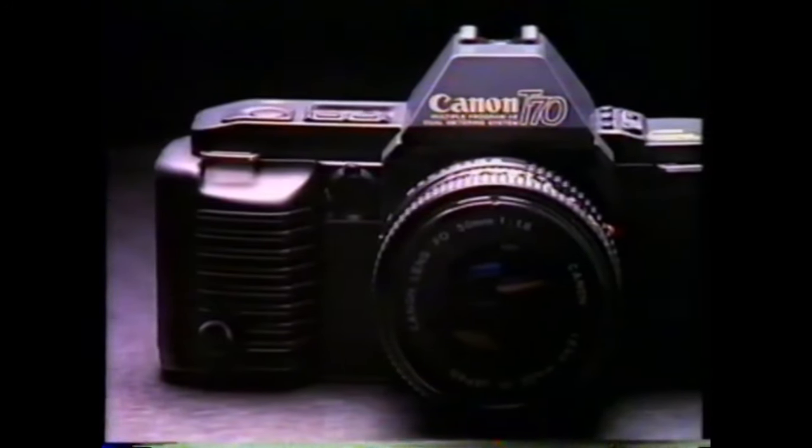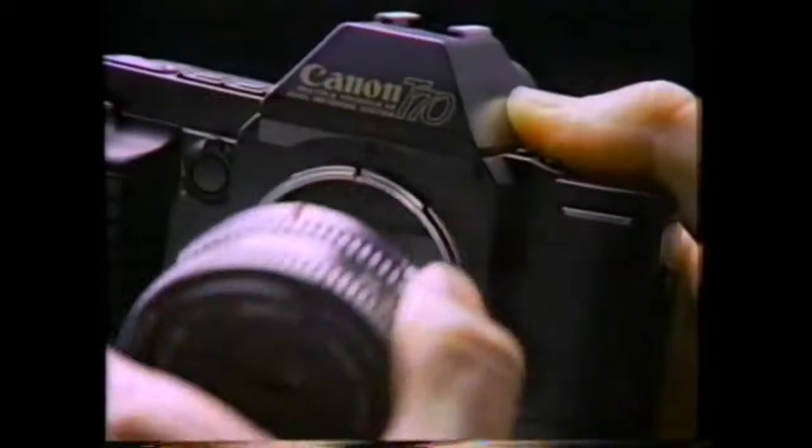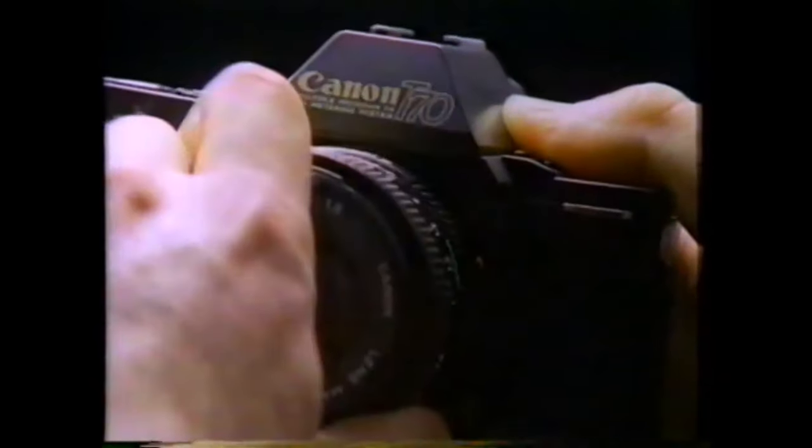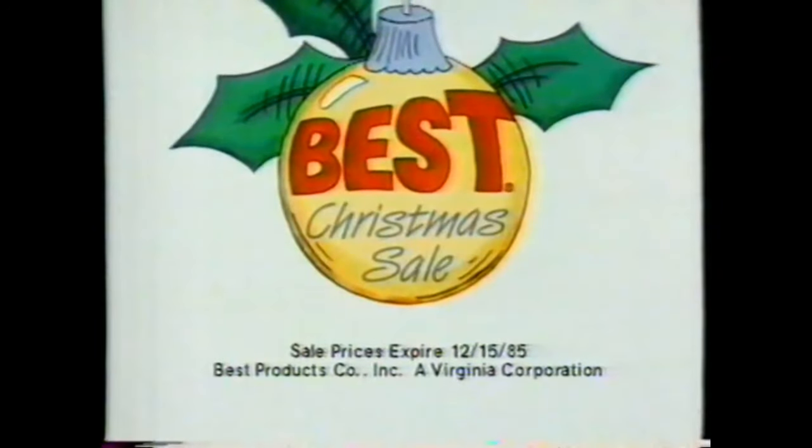Hung up on where to find the biggest savings of the season? Come on down to the Best Christmas sale at Best. Save now on great gift ideas from Canon. This Canon T70 features three program modes and shutter priority automation, and has a dual metering system too. The Canon T70 body comes with the Canon 50mm f1.8 lens — great for high speed shots — sale priced at $228.93. Shop the Best Christmas sale now at Best and get a jump on the best prices in town.